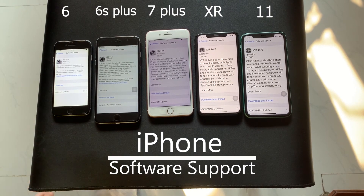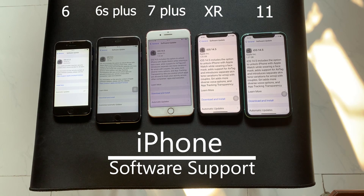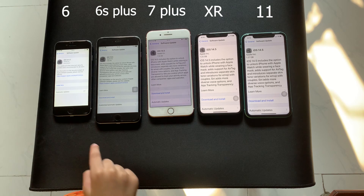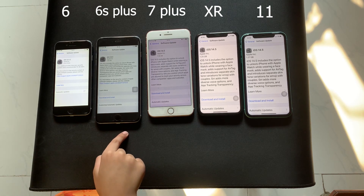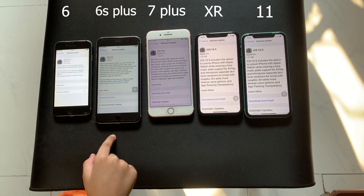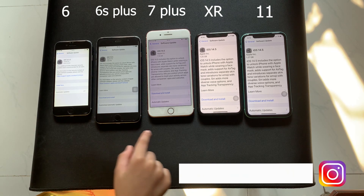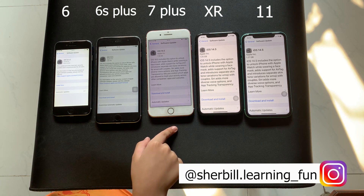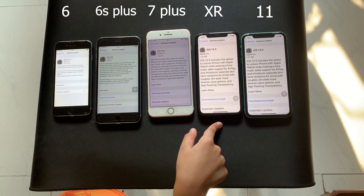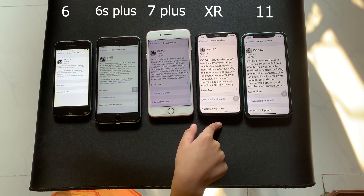Next let's talk about the software. The iPhone 6 supports up to iOS 15.2. The iPhone 6S Plus, iPhone 7 Plus, iPhone XR, and iPhone 11 all support the latest software currently.